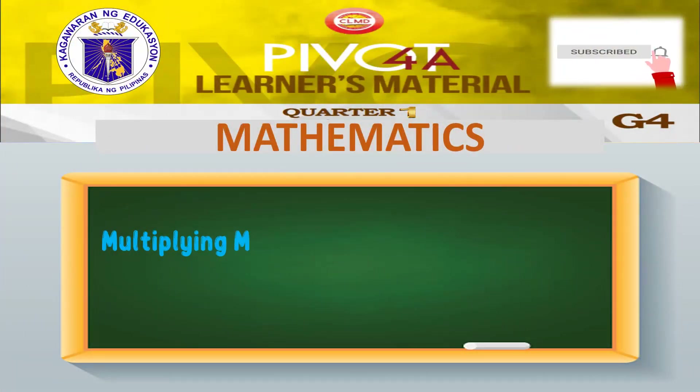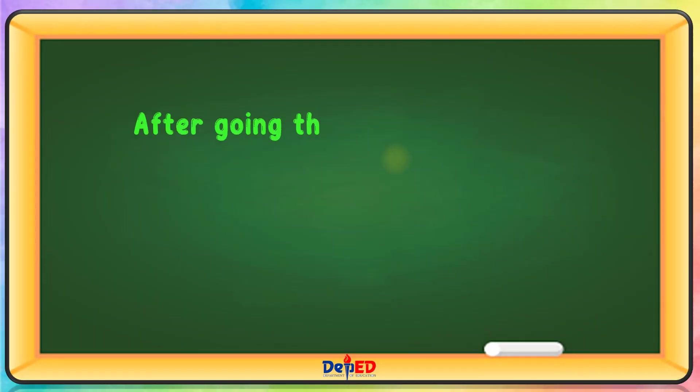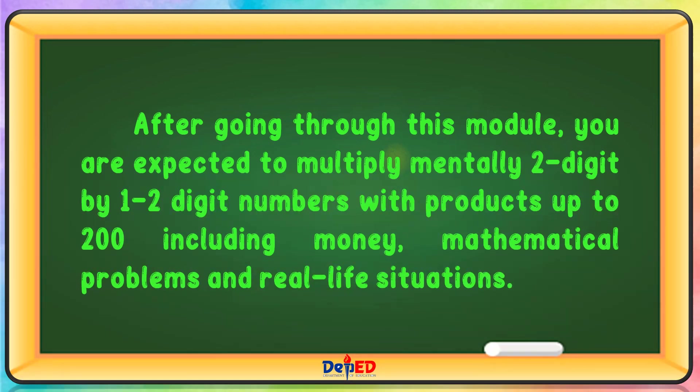Good day everyone! Today, we will be discussing multiplying mentally two-digit numbers by one to two-digit numbers with products up to 200. After going through this module, you are expected to multiply mentally two-digit numbers by one to two-digit numbers with products up to 200, including money, mathematical problems, and real-life situations.